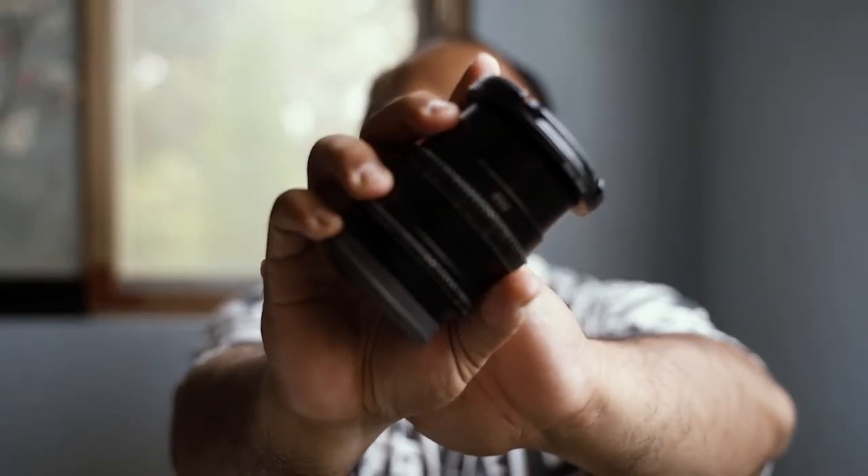Isa sa mga pros ng SLR Magic ay yung 1.2 niya na aperture. So, sa 1.2 na yun, maraming lights lang pwedeng pumasok. Pwede kang makapag-shoot sa mga medyo madilim na area, tapos makapag-produce ka pa rin ng magandang image — dahil nga 1.2 siya, maraming lights na pwede pang pumasok.